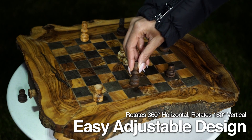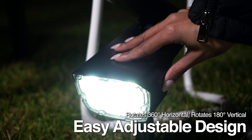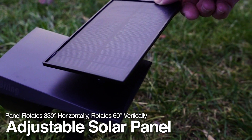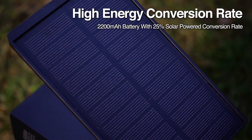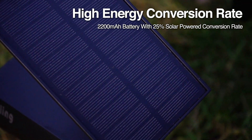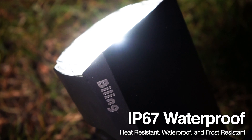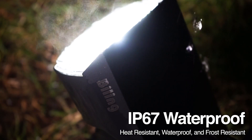This light is adjustable 180 degrees vertically so you can light any spot you need. Easily adjust the solar panel to get the most sun exposure. The high efficiency panel has a solar conversion rate of 25%, and of course our light is IP67 waterproof so it can handle any weather.